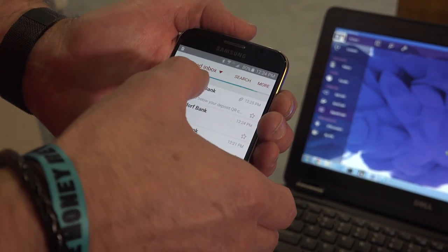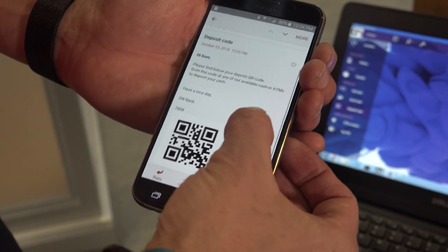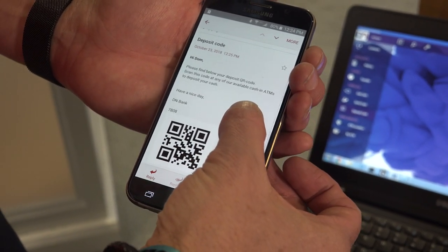You'll see that each of those use cases now has either a one-time use code, a one-time PIN, or a QR code that can be fulfilled at a self-service device.